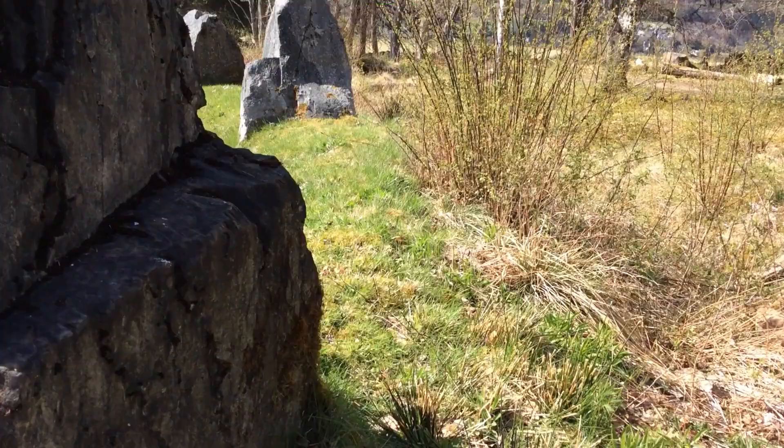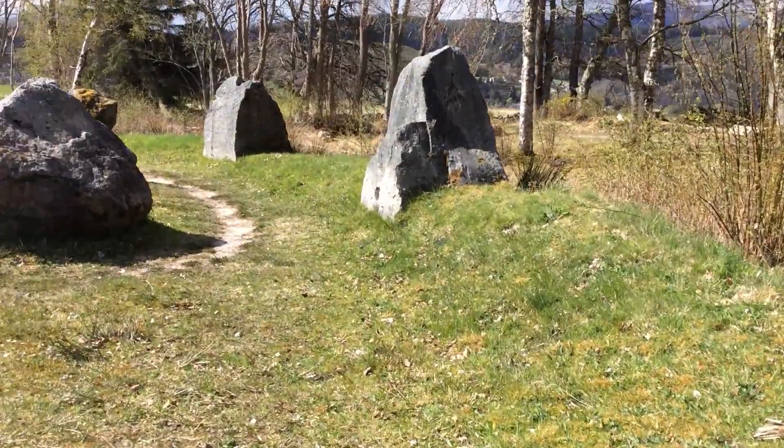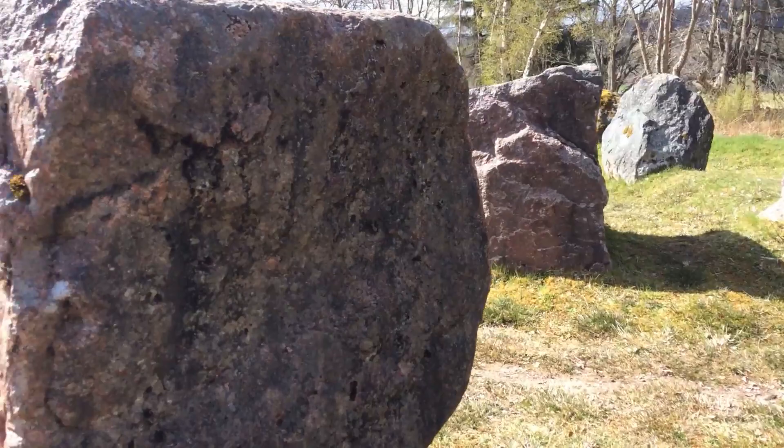Higher up in the walk there's a stone maze which doesn't have any great age to it but it's a really interesting place, and if you've got children it'll be a great place for them to run about and play hide and seek and burn off some of that energy.